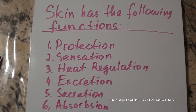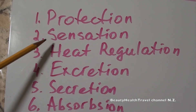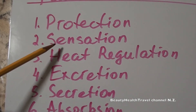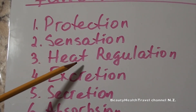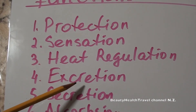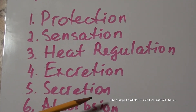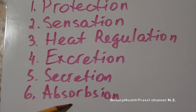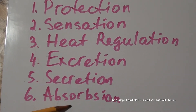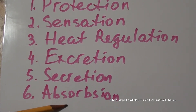The skin has the following functions: protection, sensation, heat regulation, excretion, secretion, and absorption. Skin protects us from UV radiation and bacterial invasion. It senses heat, cold, pressure, pain, and touch. Skin regulates body heat and excretes via perspiration, taking salt and chemicals with it. Secretion involves secreting sebum to lubricate the skin. As for absorption, skin has very little absorption, which is why during massage, lubricant or cream must be massaged and forced through the skin for it to be pliable.